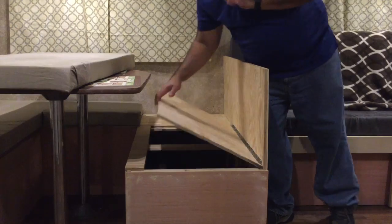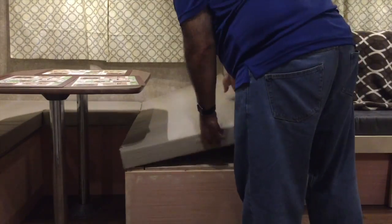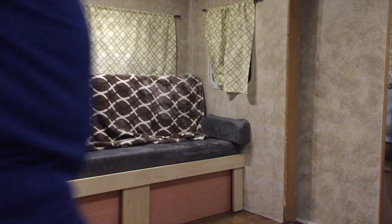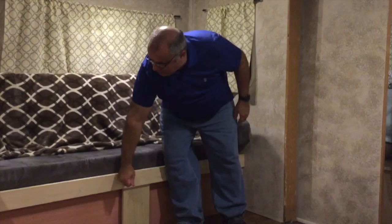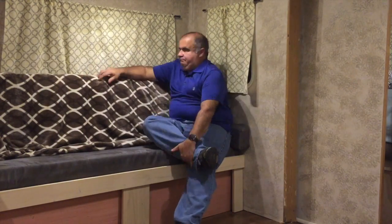Welcome to my RV mods part three: the first trip. We've reached our first trip - the trailer is not only livable, but a friend actually offered me four times what I put into it at this point. No way - this is now a family trailer and a labor of love with all the work I put into it.